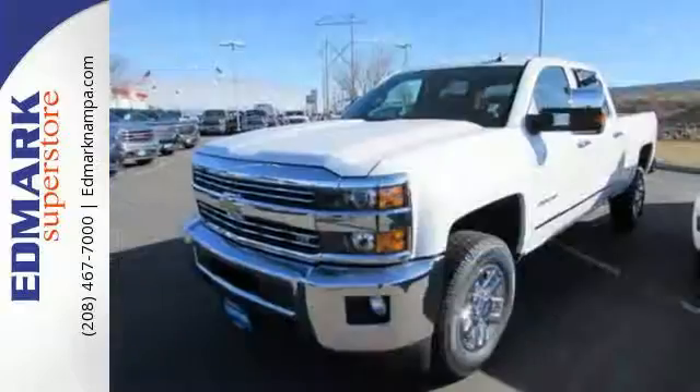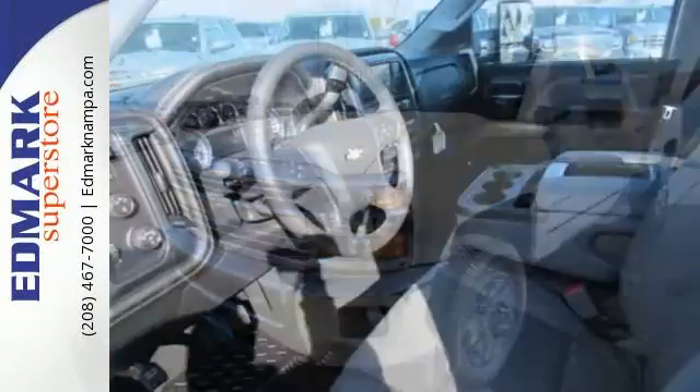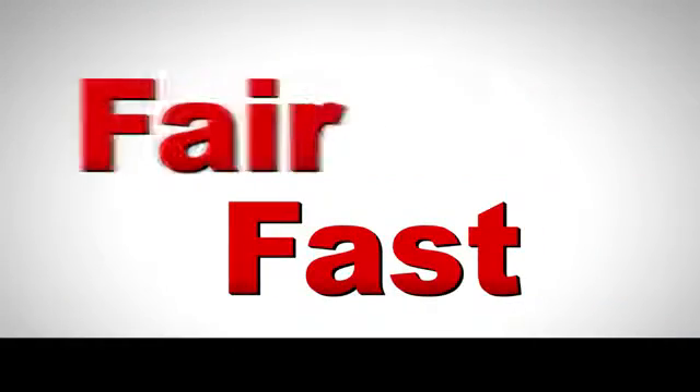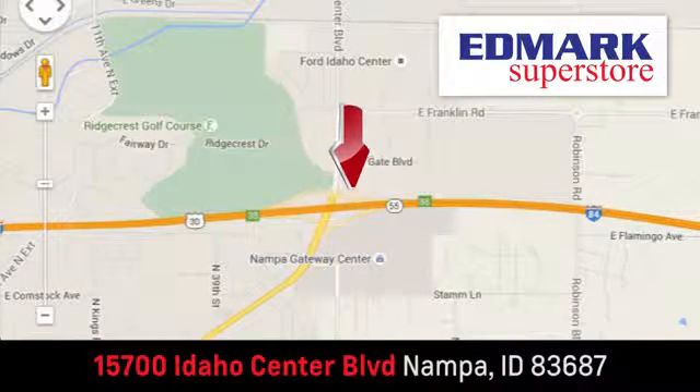It's ready to handle the stress of your day, and then some. Check out the Silverado 2500 HD today. Fast, fair and fun. Give us a call or stop by. We're conveniently located in the Idaho Center Auto Mall.